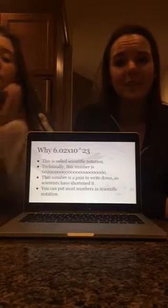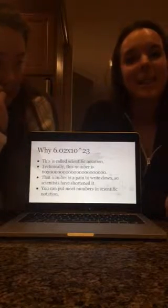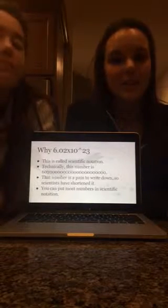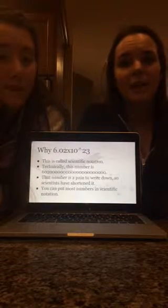Why 6.02 times 10 to the 23rd? That's a weird number. Well, this is written in scientific notation. Technically the number would be 6.02 followed by 21 zeros. But scientists have shortened it into 6.02 times 10 to the 23rd to make it a little easier on them, and also the person reading their data, because it's a little more nice to look at, a little less confusing. Thank God they did.